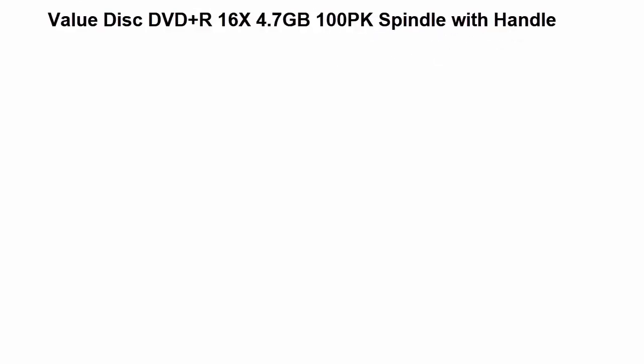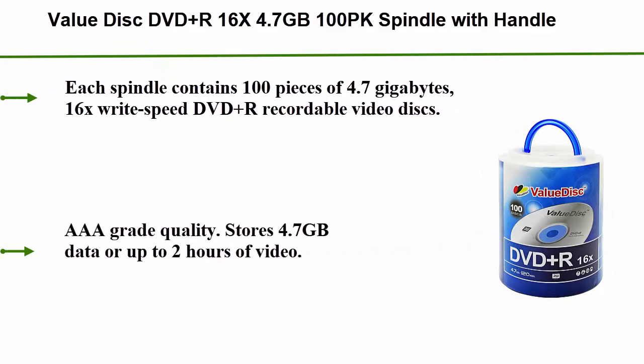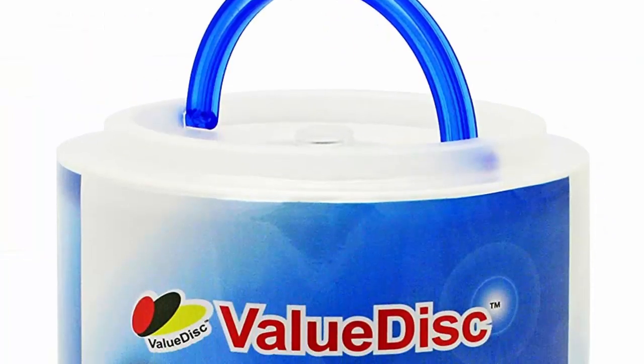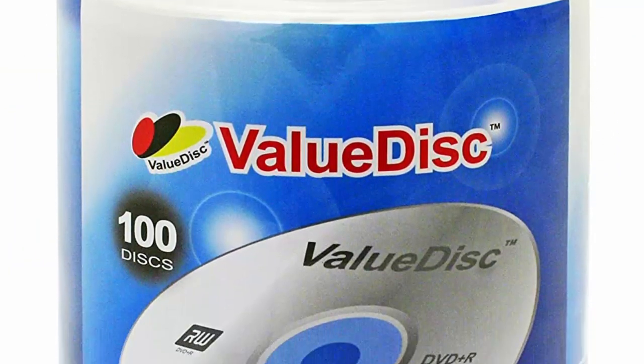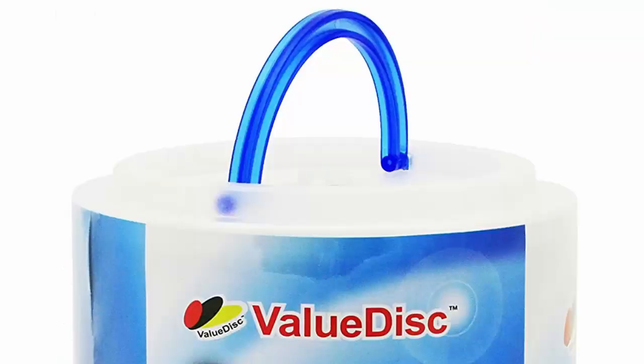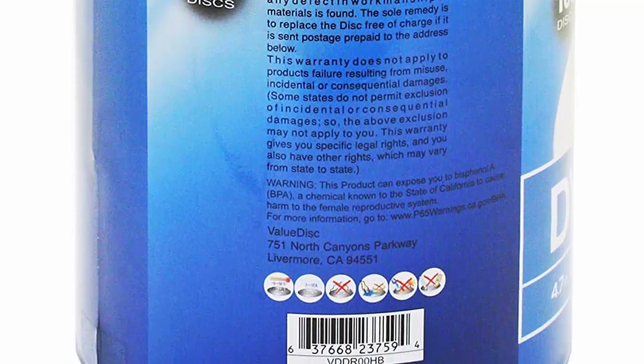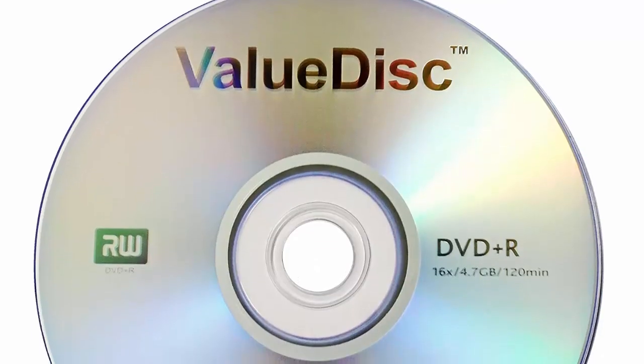Top 5: Value Disc DVD plus R 16x 4.7GB 100pk spindle with handle. Each spindle contains 100 pieces of 4.7GB 16x write speed DVD plus R recordable video discs. AAA grade quality. Stores 4.7GB of data for up to 2 hours of video. Stable and accurate recording at high speed.